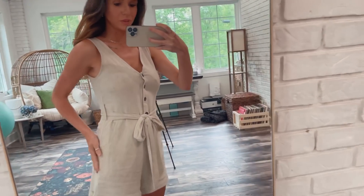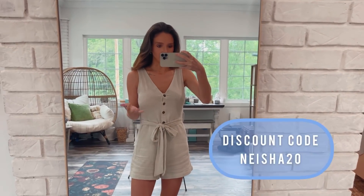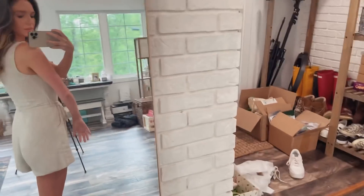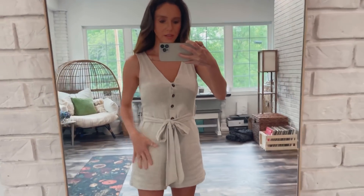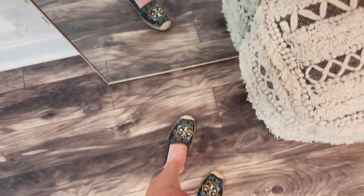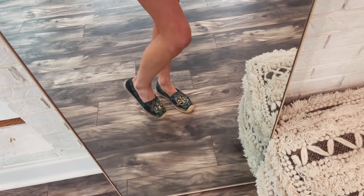Now let's get into the outfits. First outfit is this linen-type material romper from Pink Lily. It's got buttons in the front — buttons do work — and it comes with a little belt so you can tie the waist and cinch it in. Very soft, very comfortable, a good length. I think I'm wearing an extra small; I would say true to size. Very, very cute. For shoes, these are my new espadrilles from Tory Burch, true to size — these are a six and a half, that's what I normally wear.